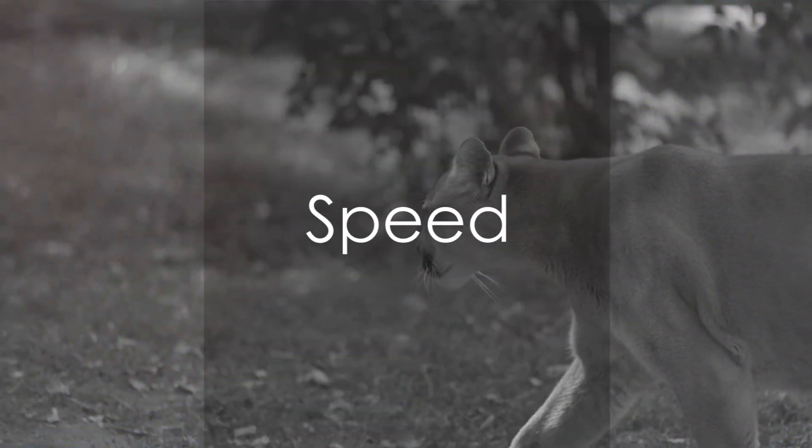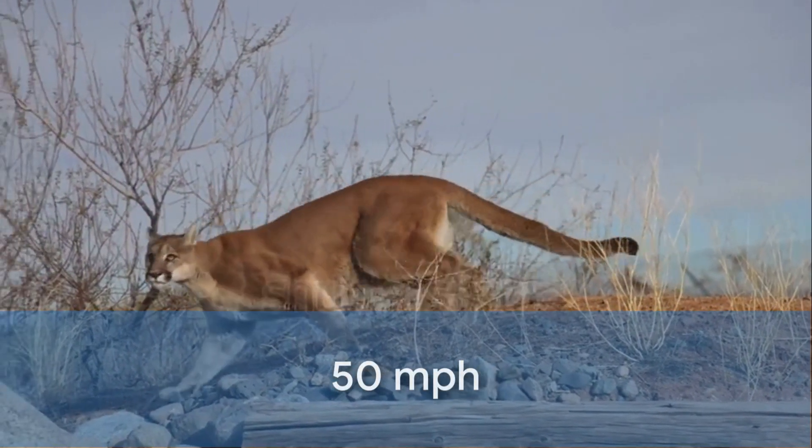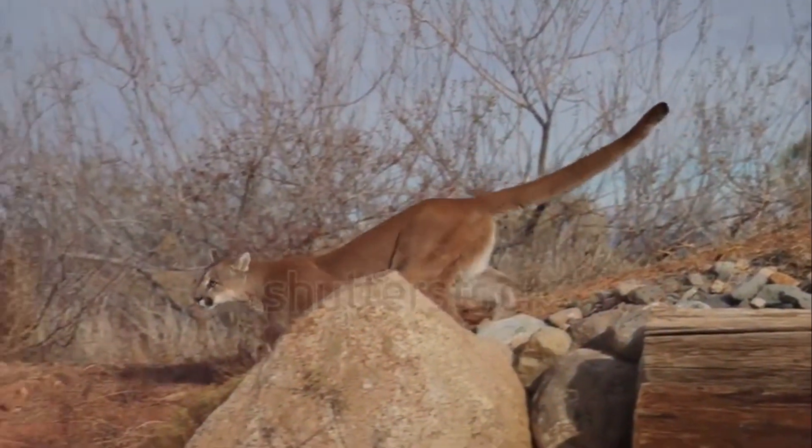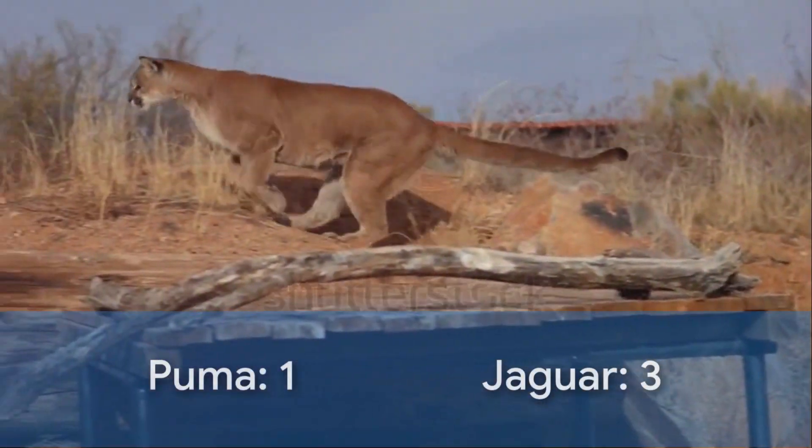Speed becomes the next point of comparison. Both are known for their incredible 50 miles per hour speed, but the Jaguar takes the crown due to its faster acceleration, giving another point to the Jaguar — Puma 1, Jaguar 3.